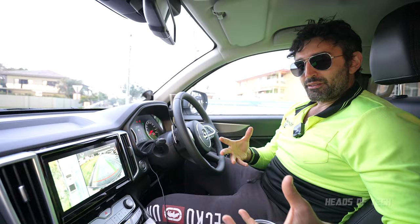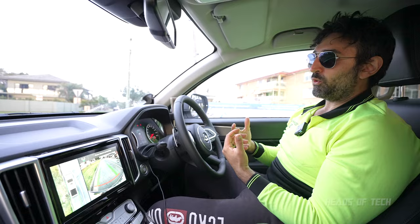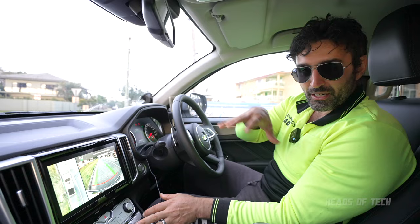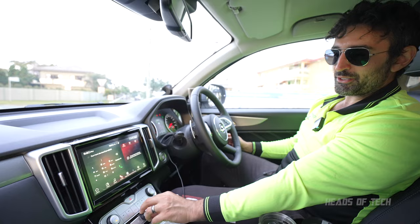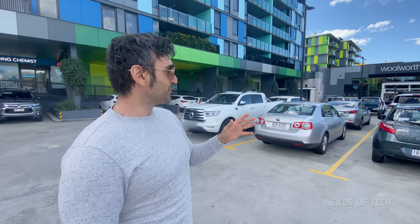You can set it to never come on automatically, or to automatically come on — but it only comes on when you indicate and turns off once you stop indicating. I'd love it if it came on at slow speed automatically, but it doesn't seem to do that. Also, when the camera is showing, you can't control the audio — you need to turn off the camera, adjust the volume, then turn it back on. That's a bit of a niggle.